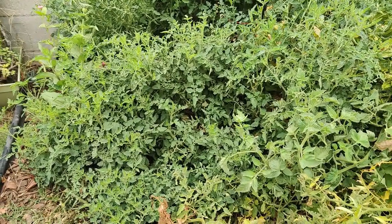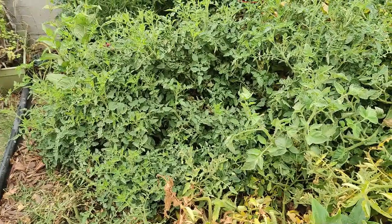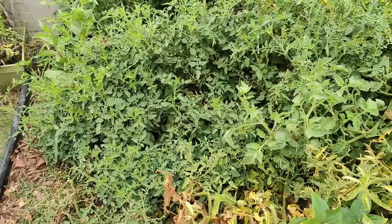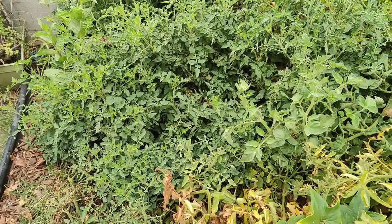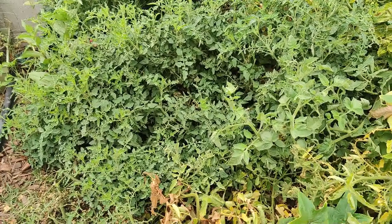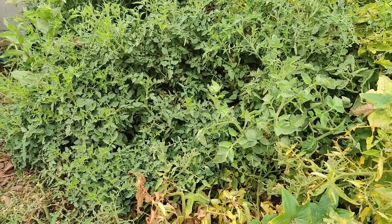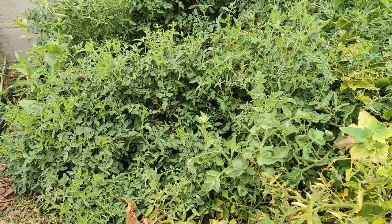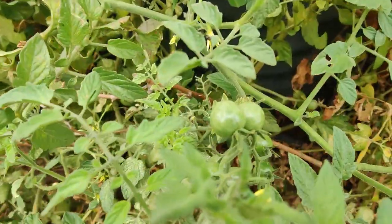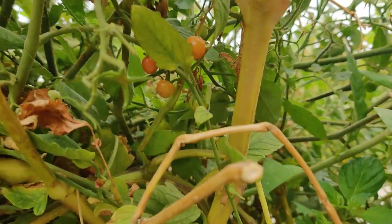I had some kind of creature eat some of my big tomatoes — even ones I had bagged — they just ripped the bag open. My other tomato plants have little tomatoes, but they're really tiny. They're supposed to be cherry tomatoes but they're ending up like spoon tomatoes. I've seen a lot of grasshoppers lately. I've been feeding my beds with fish emulsion, so they're lush and green but there's just no fruit. This one's giving me fruit but it's taking a while to turn red.